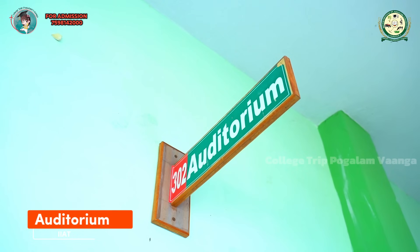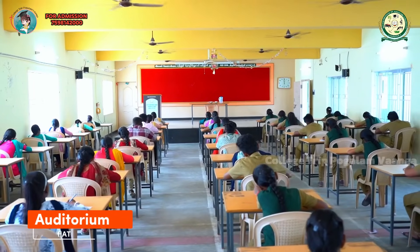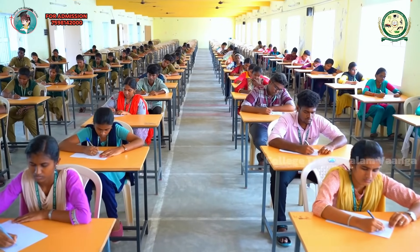Auditorium. The College has a well-designed auditorium that is built with the latest provisions. It is well ventilated.